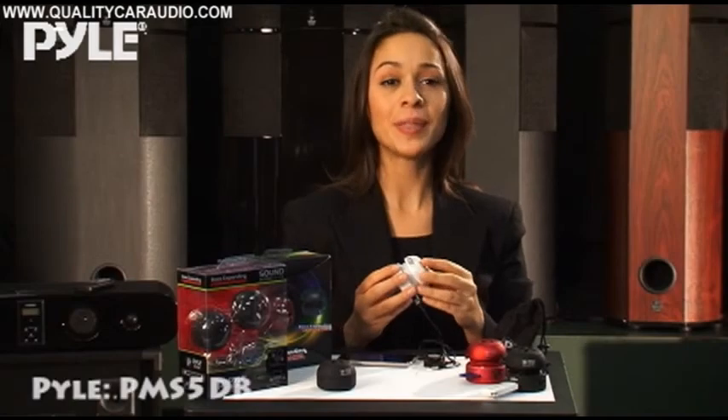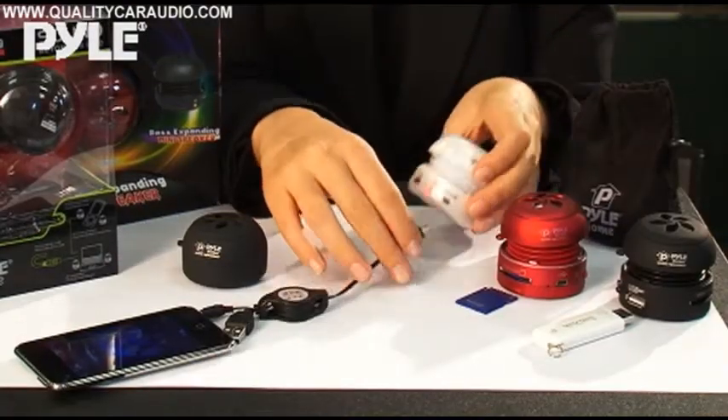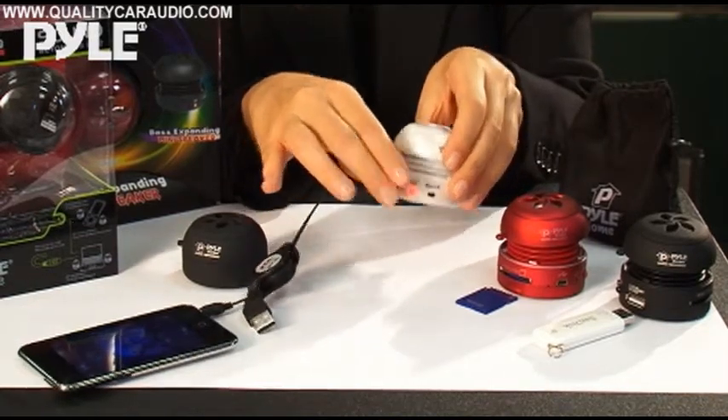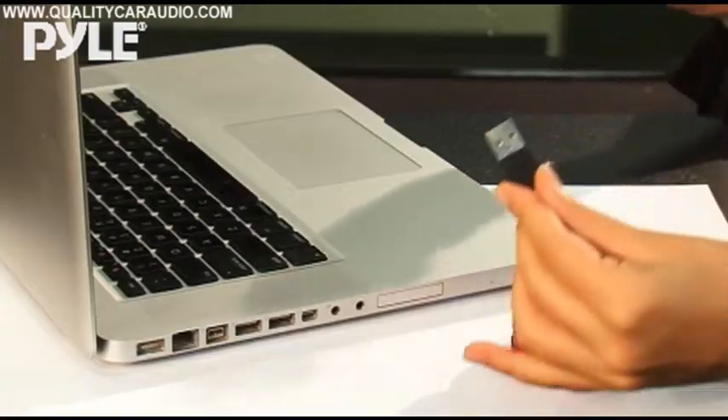These portable mini speakers are the perfect companion for your iPod, laptop or gaming device. They're small, easy to use and have up to eight hours of battery life. The 3.5 millimeter jack allows you to plug these speakers into almost anything, and when you want to charge them,